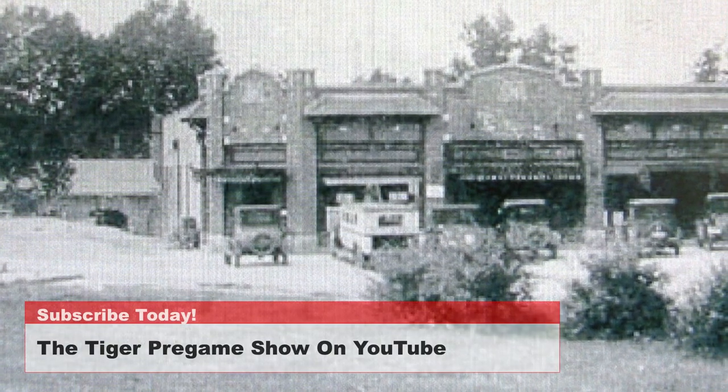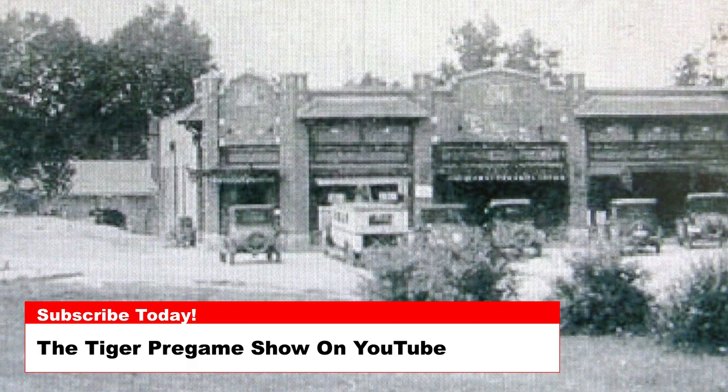Today's photo is from the 1920s or early 1930s and is of downtown Clemson. You can note a few familiar buildings in the photo.